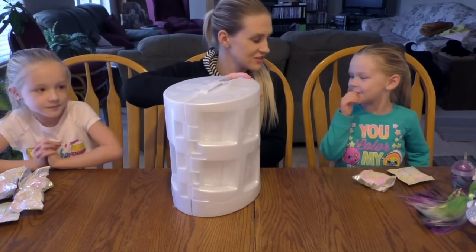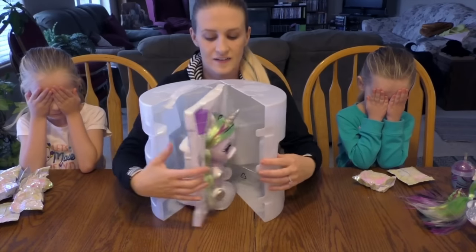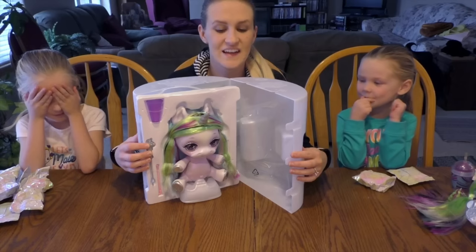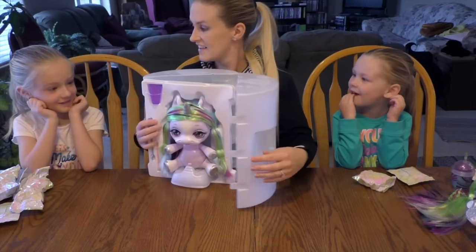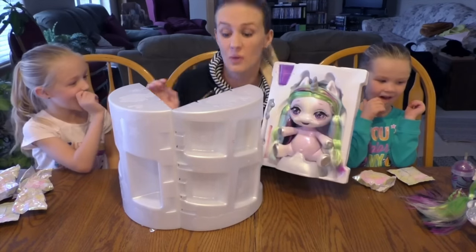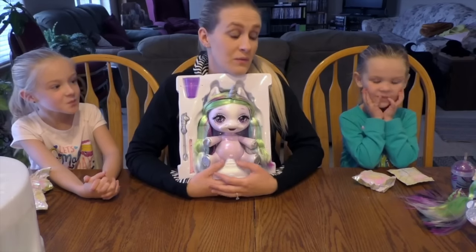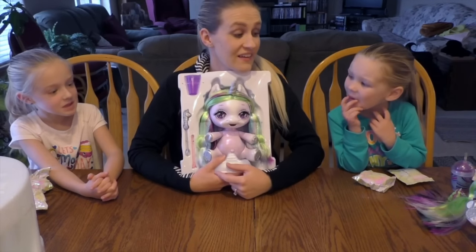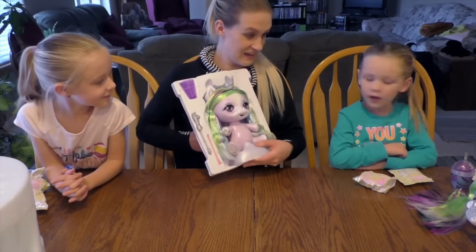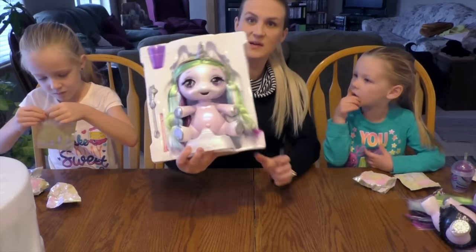I'm going to show them first. Close your eyes. Can we see now? Girls, you want to open? Look at that — we got the same! You know what's awesome when you have two little girls? When you get the same twins! Her hair is lighter and she's lighter, but I think this is the same one. She's so pretty.